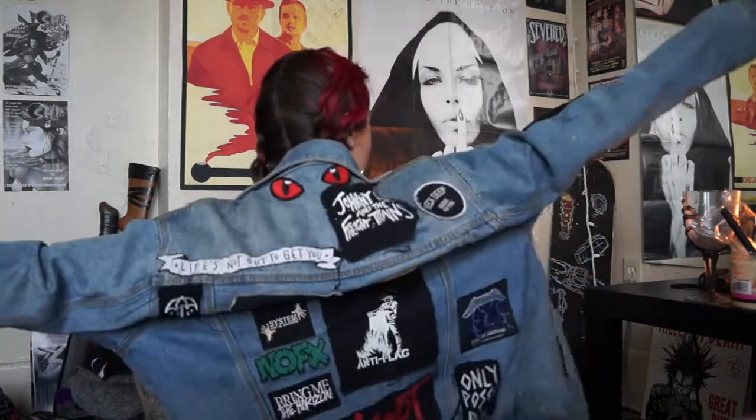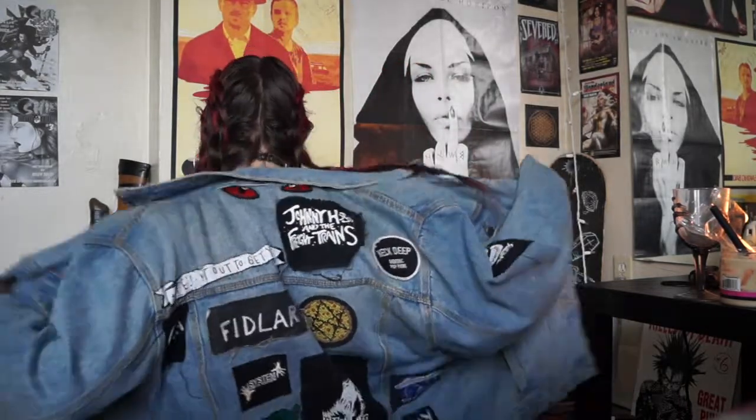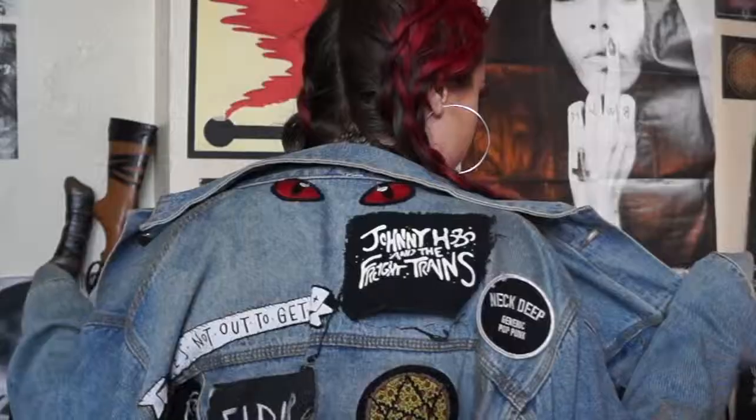I get questions sometimes about my jacket and where I get patches, so I wanted to share. Let me show you — this is my jacket. You could have your own jacket too.